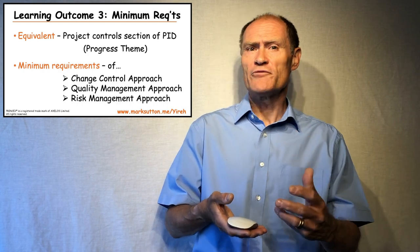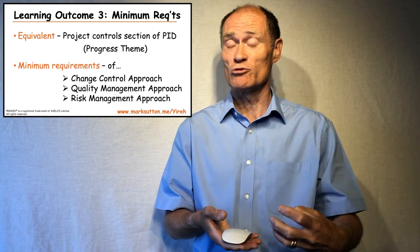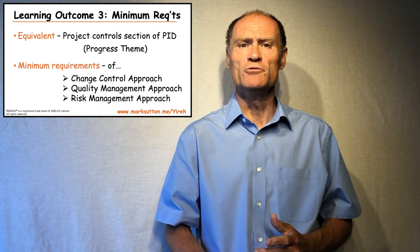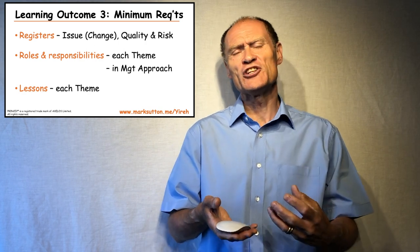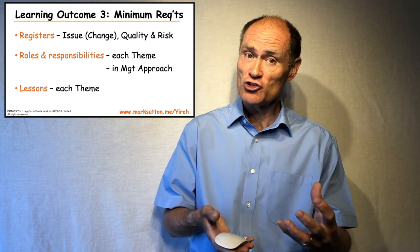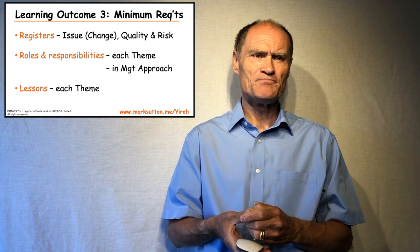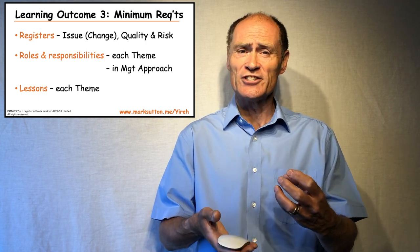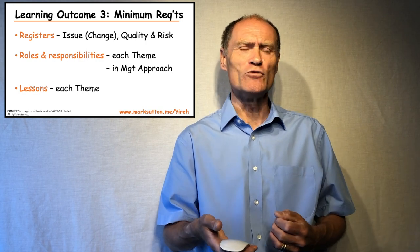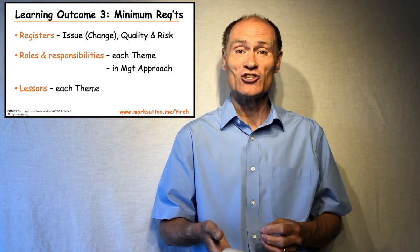For three of the approach documents — the change control approach, the quality management approach, and the risk management approach — there are minimum requirements listed for what those documents should cover, and you need to be able to recall those. Also as part of minimum requirements, under the change theme, the quality theme, and the risk theme, there is an expectation that we should have registers: an issue register for the change theme, and a risk register and a quality register for the risk and quality themes respectively. Every theme expects that roles and responsibilities have been stated, and where there is a management approach document, those are explained as a section within it.